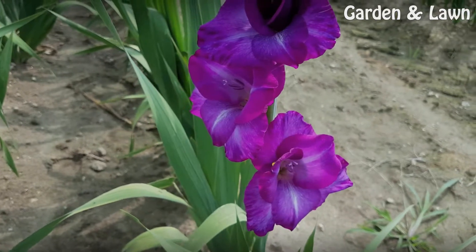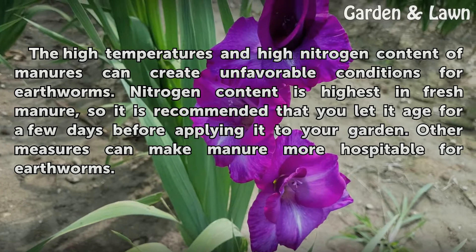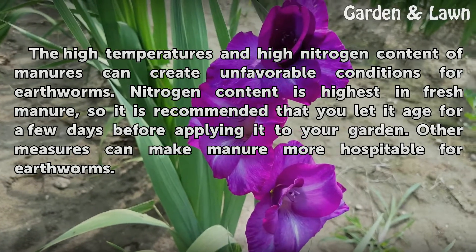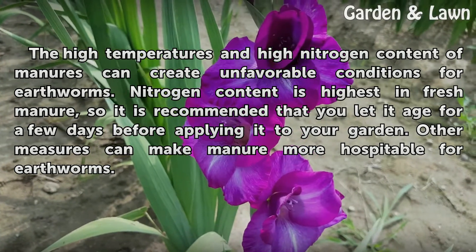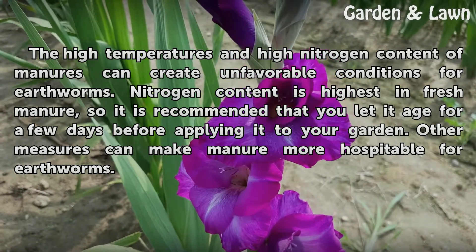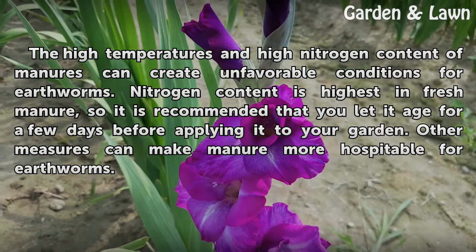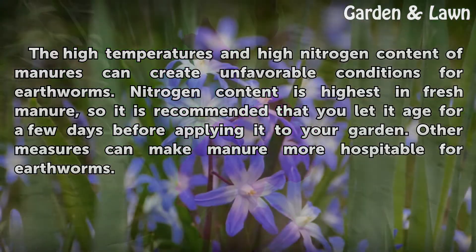Manure. The high temperatures and high nitrogen content of manures can create unfavorable conditions for earthworms. Nitrogen content is highest in fresh manure, so it is recommended that you let it age for a few days before applying it to your garden. Other measures can also make manure more hospitable for earthworms.